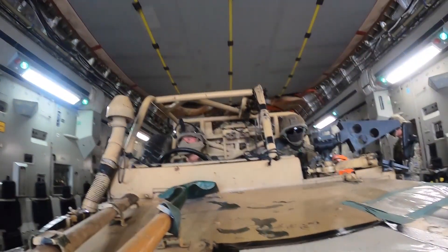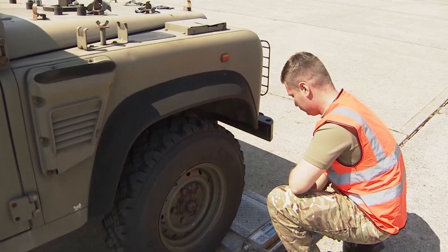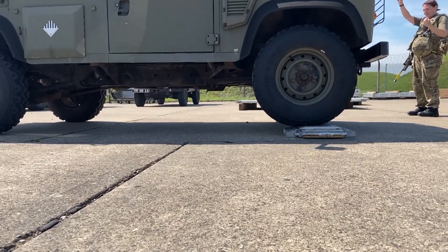While today they're just practicing, the squadron are well equipped to deploy humanitarian aid to countries in need. Most recently they sent vital supplies to India as the country fights against the new Covid variant.